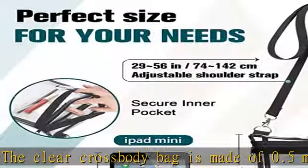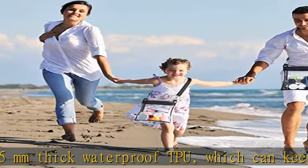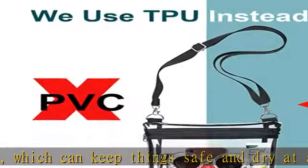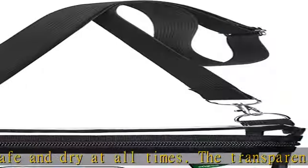Roomy and perfect size — the clear purse measures 10x9 inches, enough to fit your iPad mini, and has an adjustable shoulder strap. It can be used as a shoulder bag or crossbody bag for different size people.